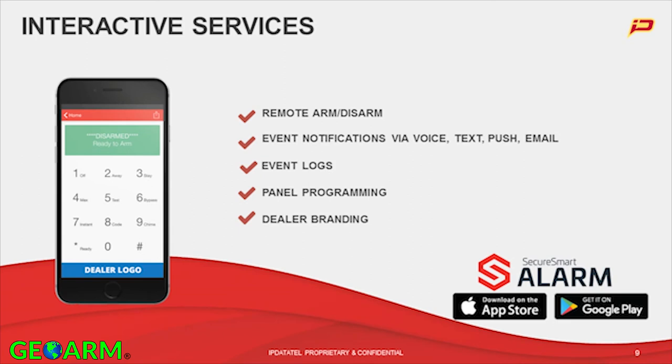Let's talk about the interactive services that dealers are looking for. With a major focus on security, we have Secure Smart Alarm, available on the App Store and Google Play — so Apple and Android devices are compatible. This allows you to remotely arm and disarm your system, whether you're on KeyBus or KeySwitch. If you're on KeyBus, you get the full keypad; on KeySwitch, it's a simple on/off button. Either way, you will receive event notifications via text, push, and/or email.